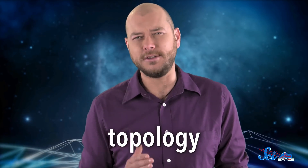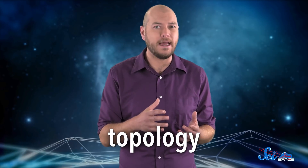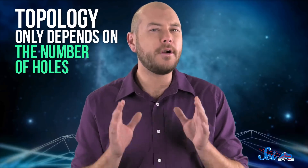When we're talking about the shape of the universe, we're really talking about its topology. The topology of an object has nothing to do with how many sides it has, or where parts of it are relative to one another. It only depends on the number of holes.